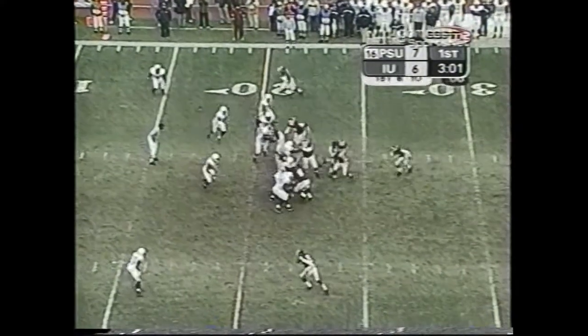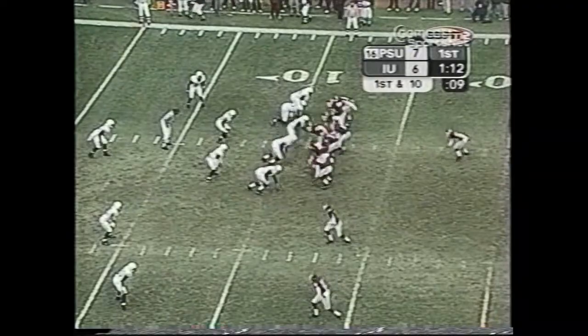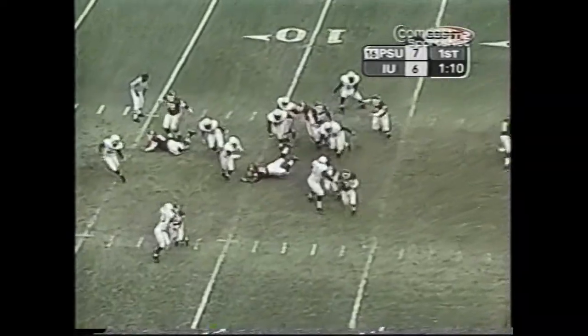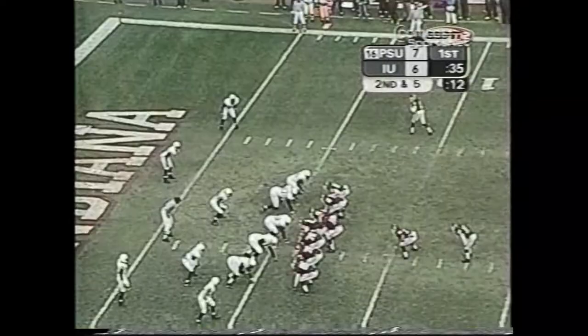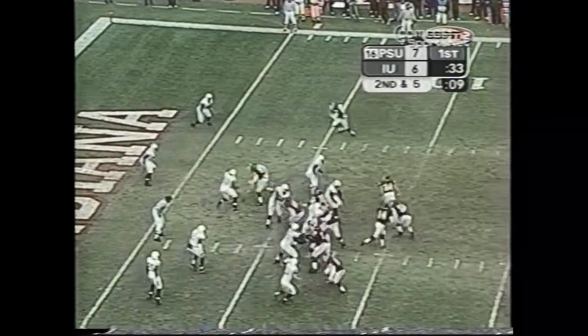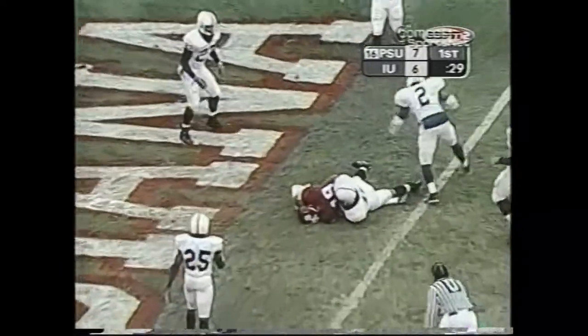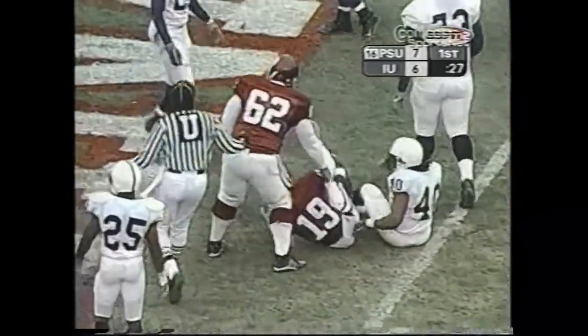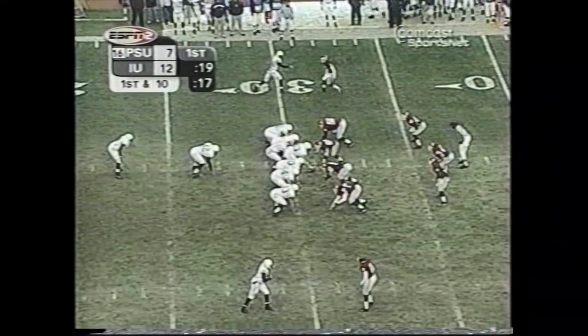But not for long. Another interception, and the Hoosiers would get back into the red zone again. And while Penn State's defense did a good job keeping Indiana bottled up on the ground, Indiana got the lead anyway through the air. Jones play action, throws in the end zone — touchdown for Indiana. The score came with 27 seconds left in the quarter, but Penn State had the lead back by the end of the quarter, needing just one play.